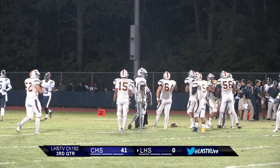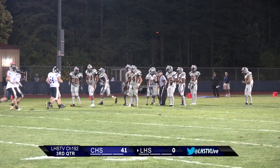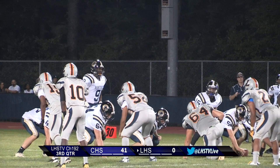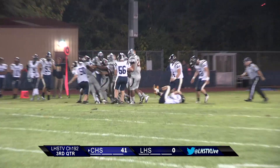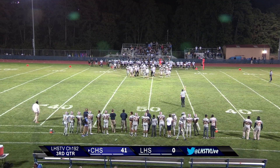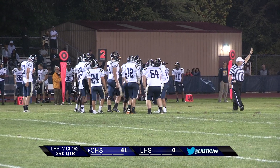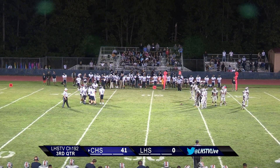Here we go, Collingswood ball, first and ten. I can't believe they threw the flag. Collingswood takes the field — pretty dominant offense so far. First down Collingswood — let's see how the defense does. They hand it off and they stop short. Good defense.